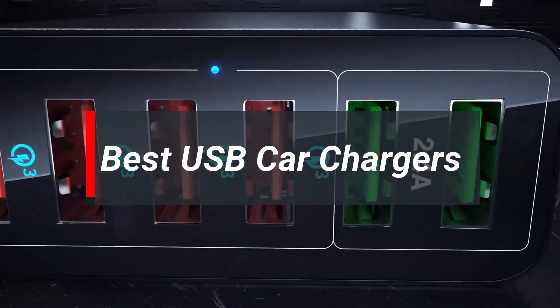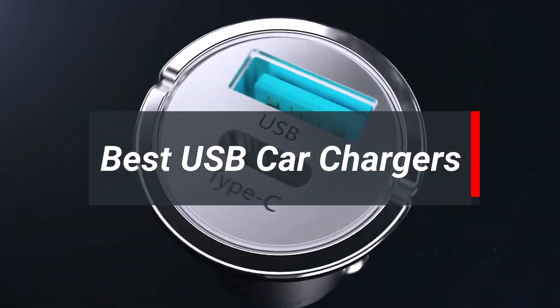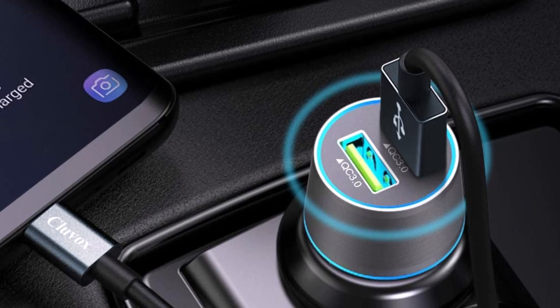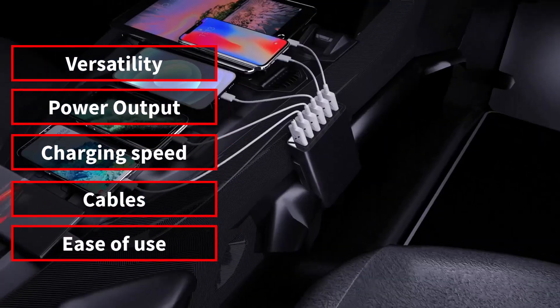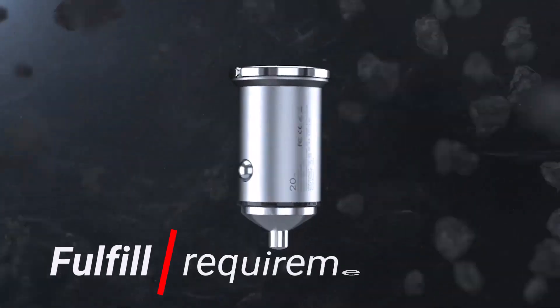Are you looking for the best USB car chargers? In today's video, we're going to explore the top 5 USB car chargers found through our entire research process. We made this list based on 5 things: versatility, power output, charging speed, cables, and ease of use. There are many types of USB car chargers that may be the best, but sometimes they don't fulfill your requirements.